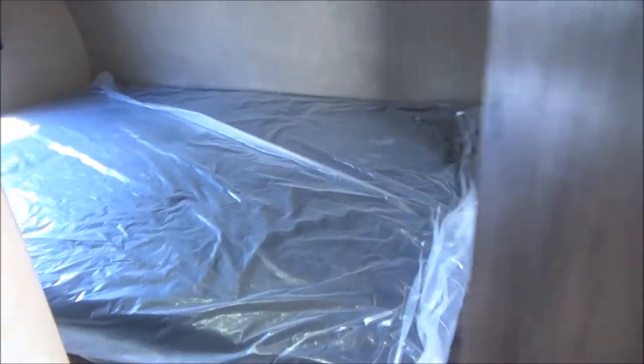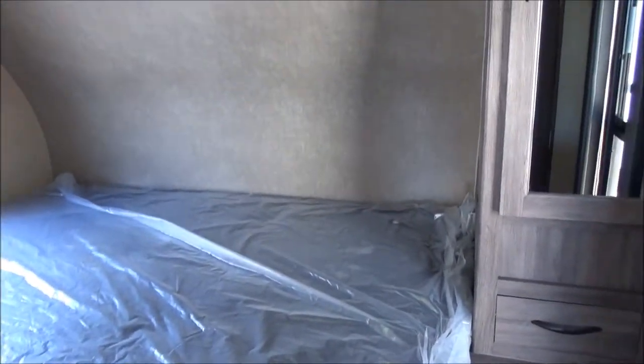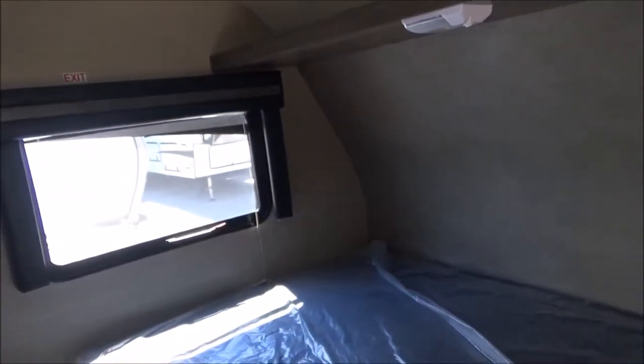Did a great job managing the space. As we walk into the front bedroom, you have your full-size bed. There is your wardrobe and a shelf all the way up and over. LED lights throughout, and you have a roof vent as well and two windows.